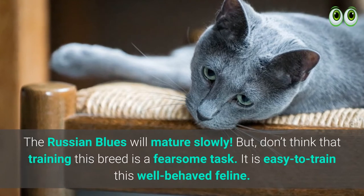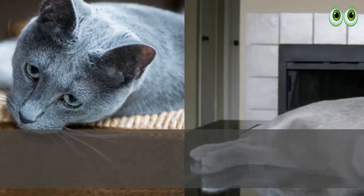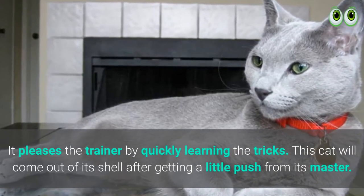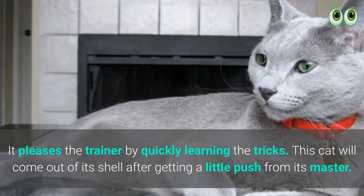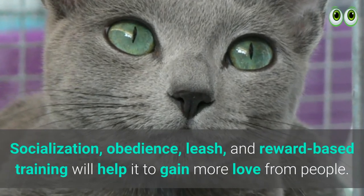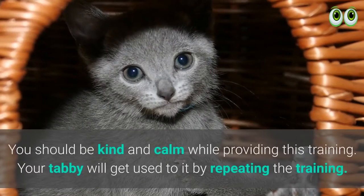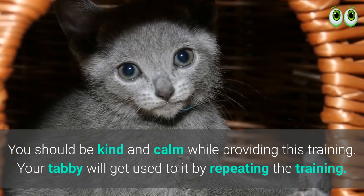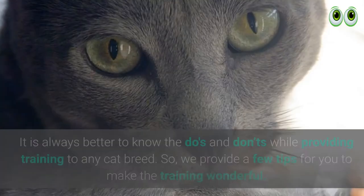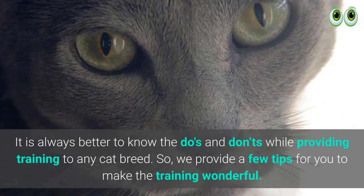How to train your Russian Blue cat: Russian Blues will mature slowly, but don't think that training this breed is a fearsome task — it is easy to train this well-behaved feline. It pleases the trainer by quickly learning the tricks. This cat will come out of its shell after getting a little push from its master. Socialization, obedience, leash, and reward-based training will help it gain more love from people. You should be kind and calm while providing this training, and your cat will get used to it by repeating the sessions.